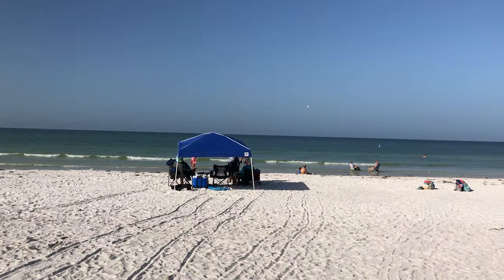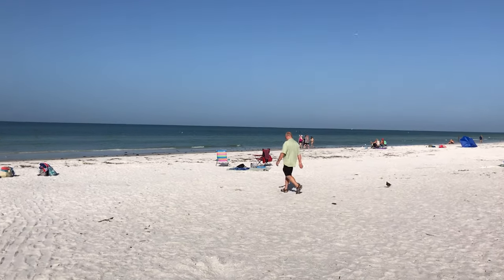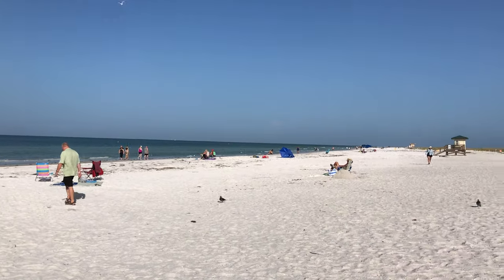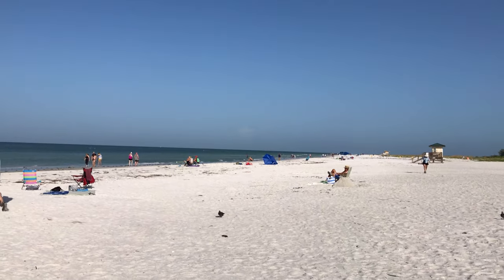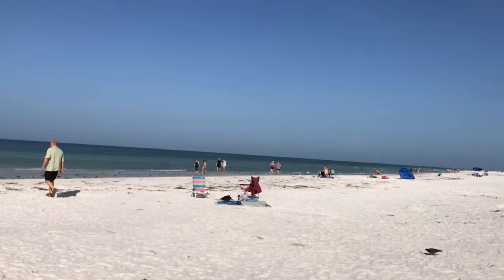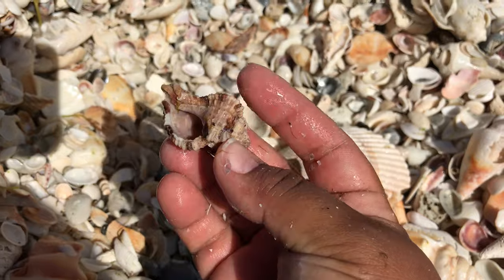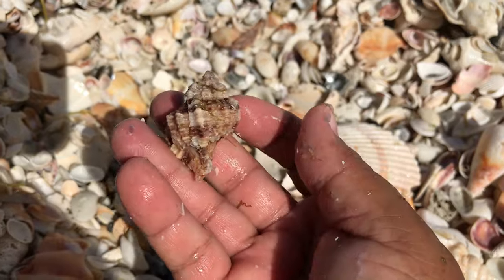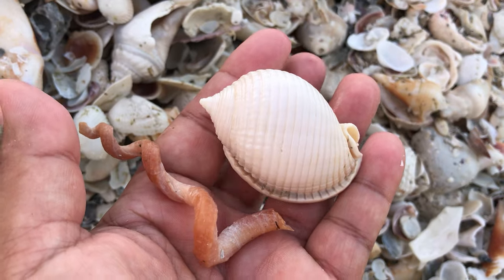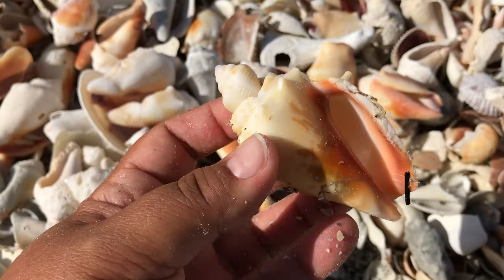This is Lido Key Beach on the west side of Florida in Sarasota, back in 2020, when there were massive shell piles that washed up from a renourishment project that dredged sand from Big Pass and pumped it all the way to Lido Beach. I'm Roxanne, and if you'd like to see some of the shells I found in those huge piles and hear how I became a sheller, join me as I walk out on Lido Beach.